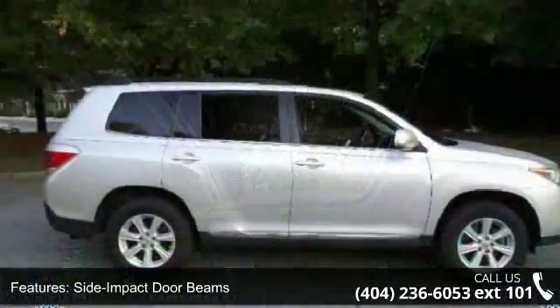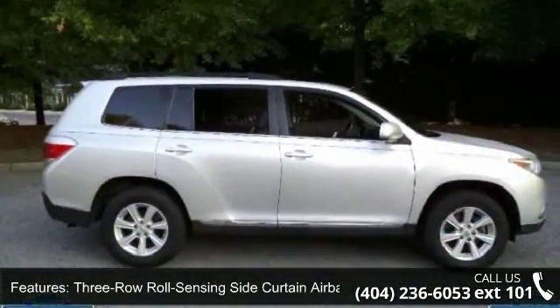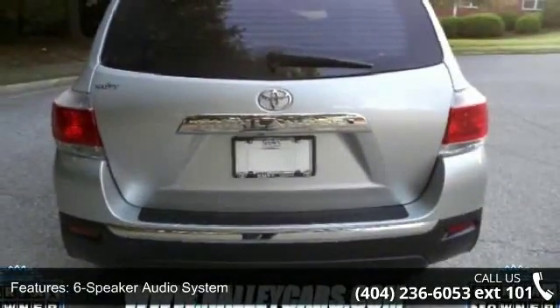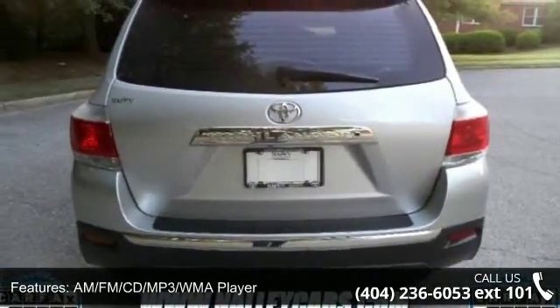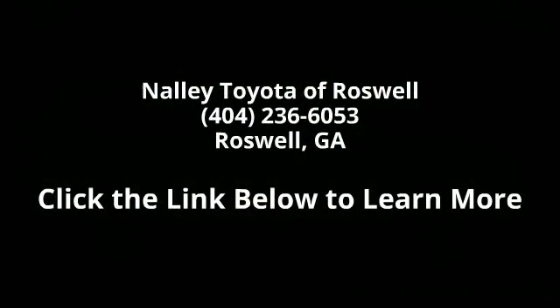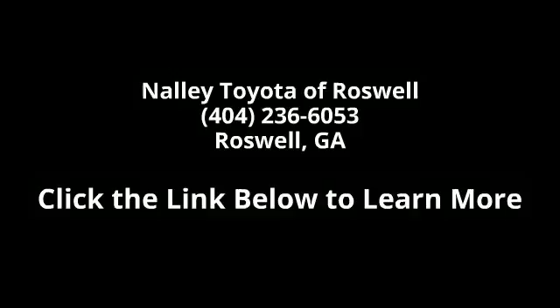Let us put you in the driver's seat today. Call or click to schedule a test drive. See you soon!